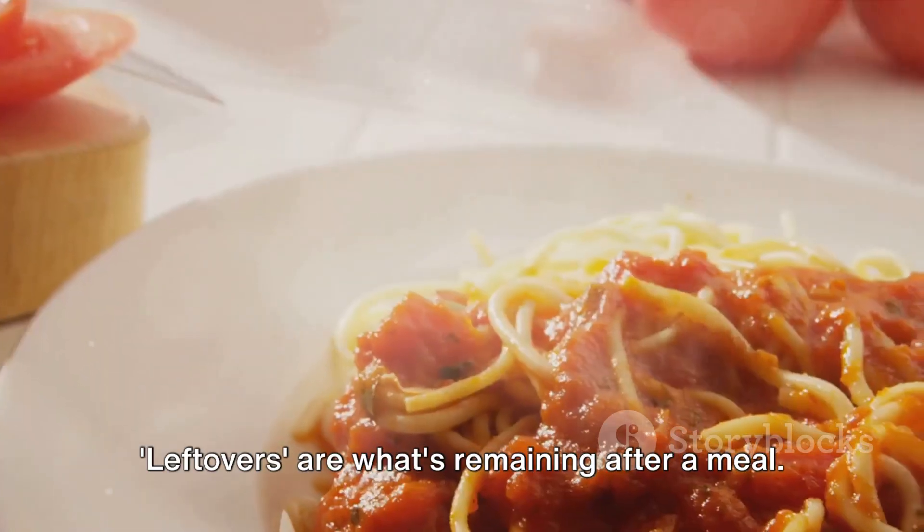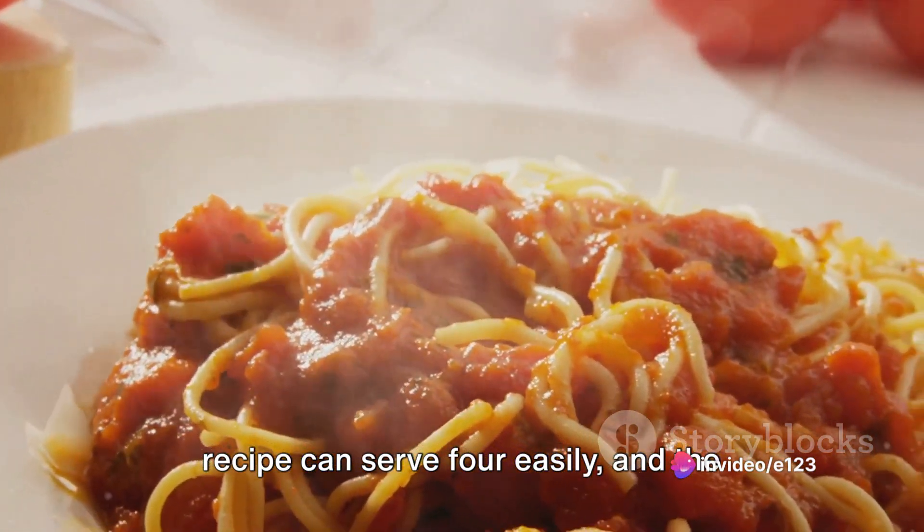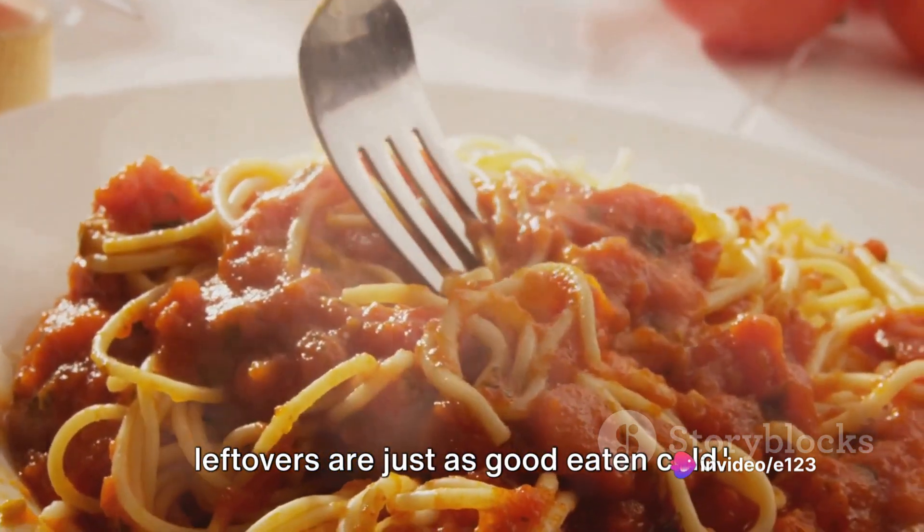'Leftovers' are what's remaining after a meal. A familiar scenario could be: this recipe can serve four easily and the leftovers are just as good eaten cold.